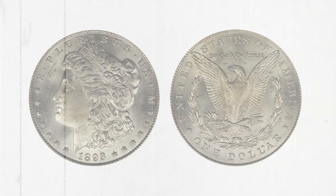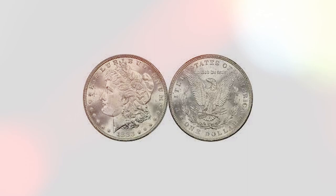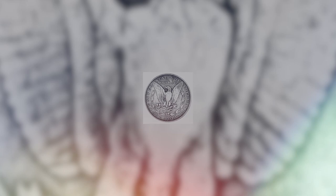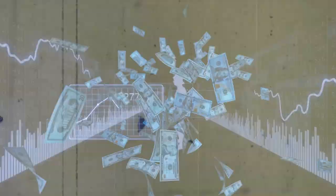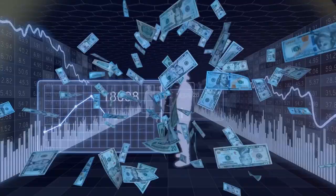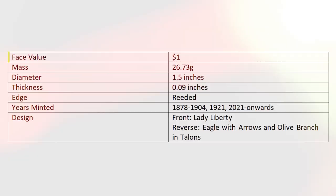How to identify the Morgan Silver Dollar. There are several ways to identify one. The first is the relief on the coin itself — Morgan Silver Dollars tend to have detailed and elaborate reliefs compared to normal silver dollars, which carry simpler designs. You can also check the specifications: face value $1, mass 26.73g, diameter 1.5 inches, thickness 0.09 inches, edge reeded.